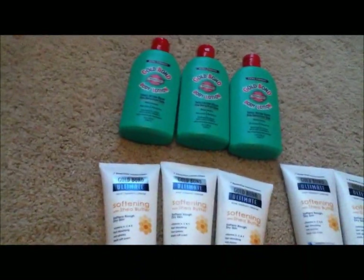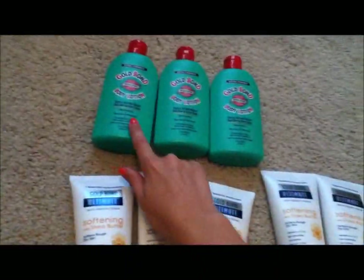So that's crazy — that's basically $0.33 each for these, which is amazing. It's an amazing deal.